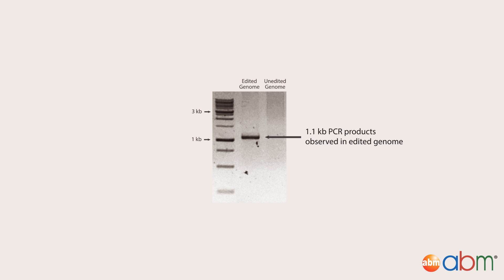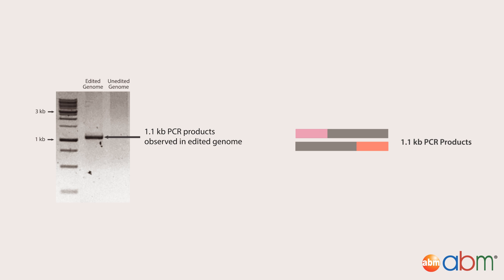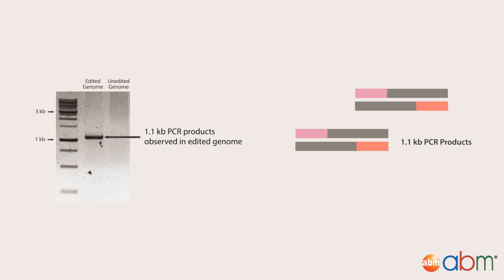Gene knock-in was confirmed when a PCR product of 1.1 KB was observed, indicating that Primers 1 and 2 were both able to bind to the edited genome to enable successful PCR amplification.